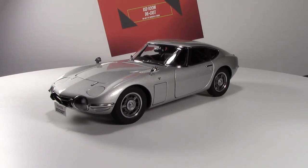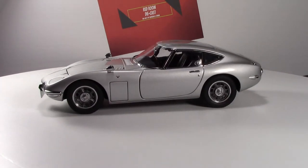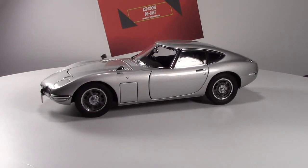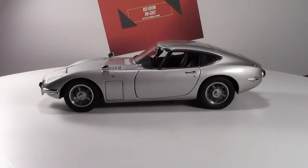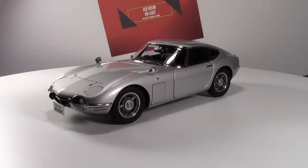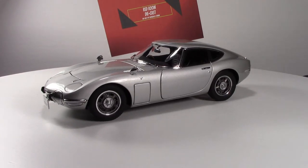Of course everyone will know the iconic car that was built for the James Bond film 'You Only Live Twice.' It was a factory-produced convertible that was never officially offered — what they did was actually manufacture it for that specific movie. Auto Art does make that particular model too and it is highly sought after. I chose this silver color specifically because it shows off the lines.